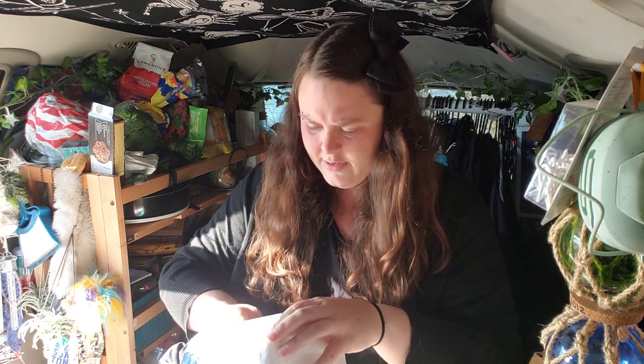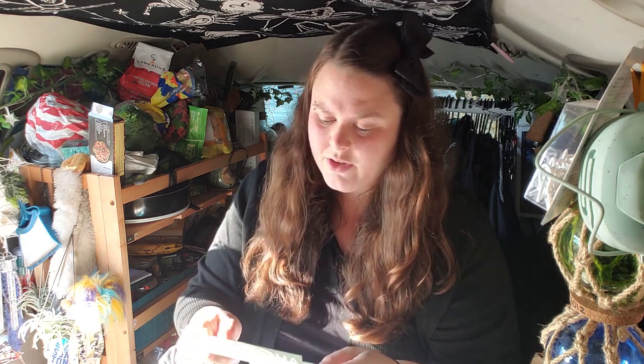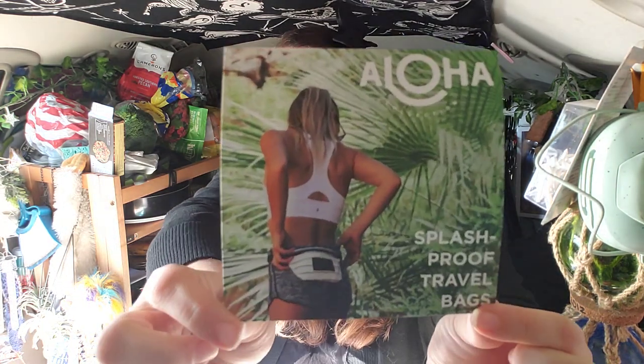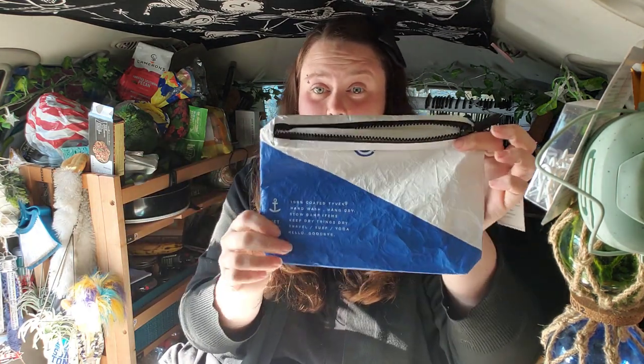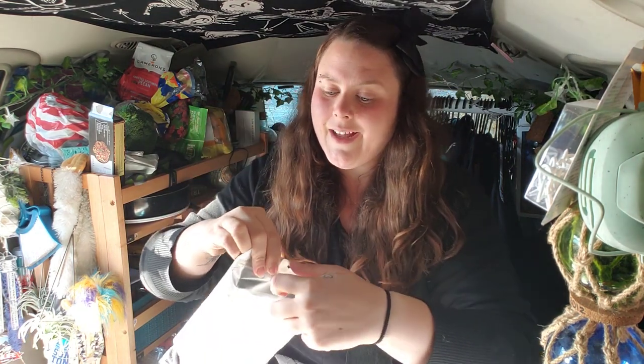This next item is from the Aloha brand — I couldn't tell what it was from the packaging so I opened it up. It's splash-proof travel bags made from 100% coated Tyvek, designed to keep things dry. You can put wet stuff in here to keep everything else dry, or put dry things in to keep water out. Five percent of profits go to Hawaii conservation organizations. There's also a coupon for 30% off with code TRAVELLIGHT30. This will be really useful for storing my loofah in the shower rather than putting it back damp in my backpack.